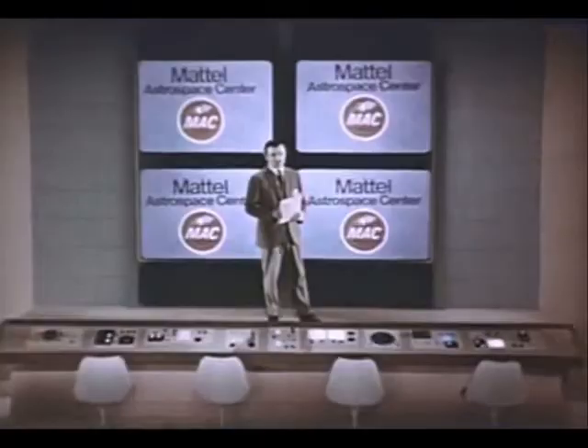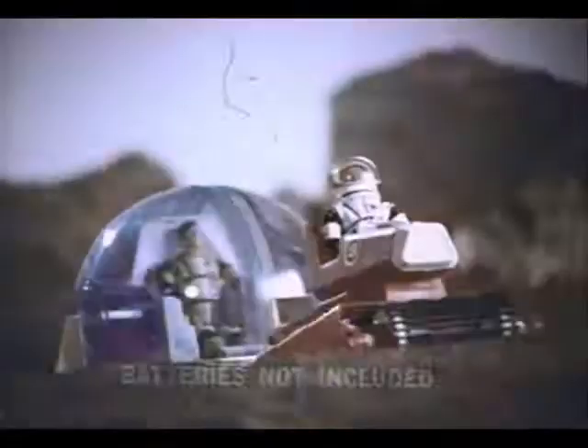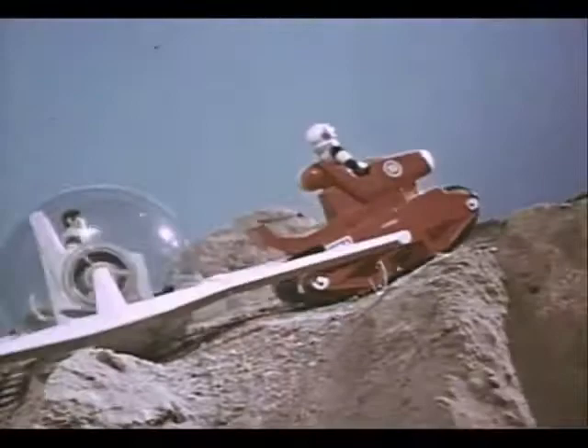First report from Mattel Astro Space Center — the amazing new Unit Red and Space Bubble is on the moon. Unit Red shifts gears automatically to climb up hills. The Space Bubble is spinning to keep the astronaut level.